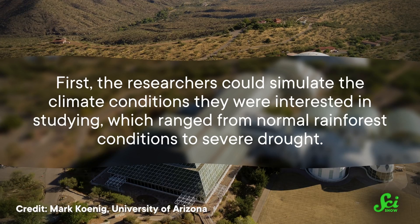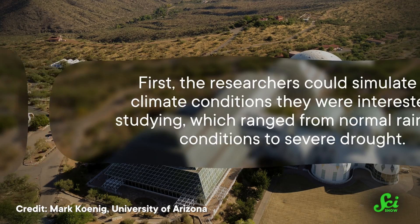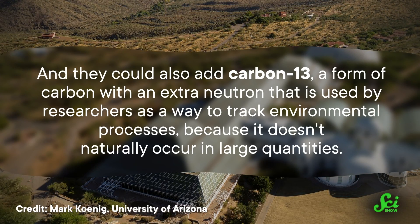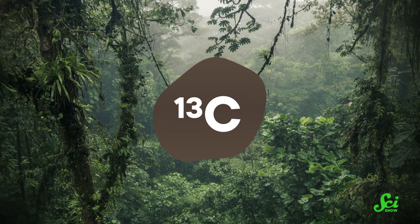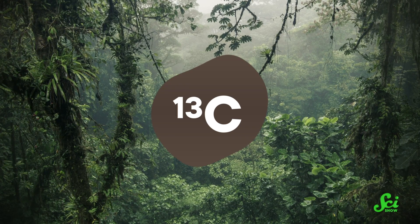This means the researchers were able to do a few things they wouldn't be able to do in the natural environment. First, they could simulate the climate conditions they were interested in studying, which ranged from normal rainforest conditions to severe drought. They could also add carbon-13, a form of carbon with an extra neutron that is used by researchers as a way to track environmental processes because it doesn't naturally occur in large quantities. Carbon-13 can be injected into the atmosphere within the box, where the trees will pick it up and use it just like the more common carbon-12. That helps researchers determine which form of alpha-pinene was being released throughout the experiment.